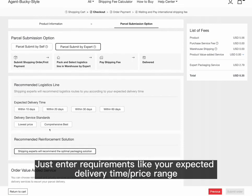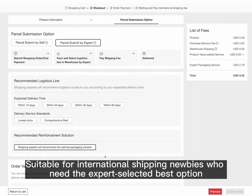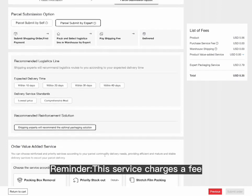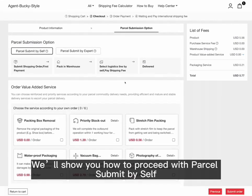With Parcel Submit by Expert, just enter requirements like your expected delivery time and price range, and our shipping experts will select the optimal shipping line for you after the items arrive and are weighed. This is suitable for international shipping newbies who need the expert-selected best option. Note that this service incurs a charge. We'll now show how to proceed with Parcel Submit by Self.